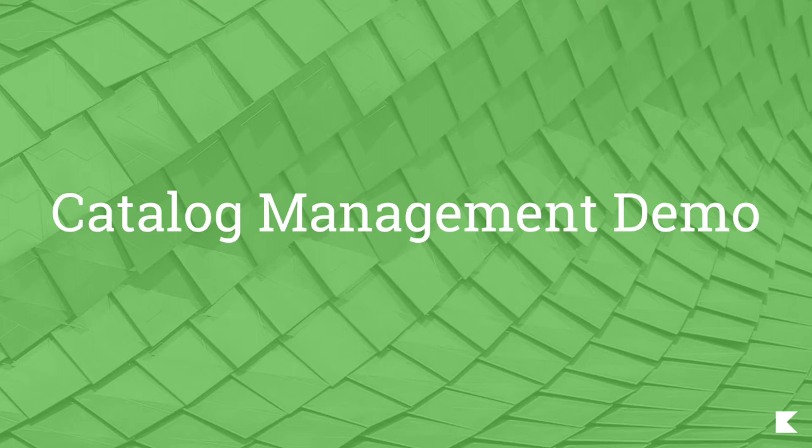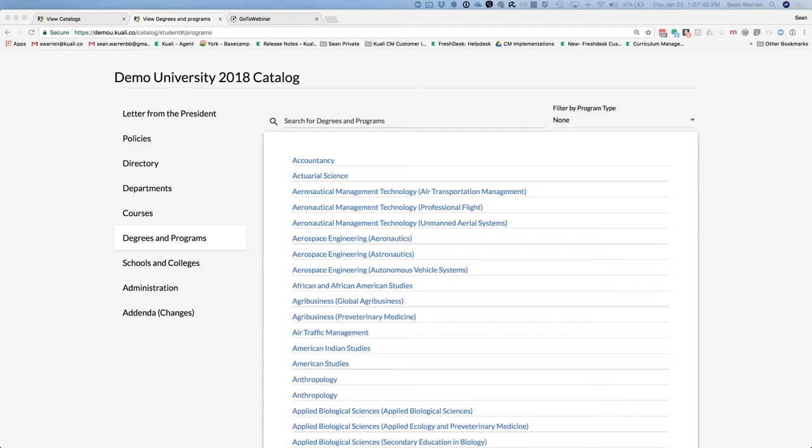Now we're going to turn the time over to Sean Warren, our implementation manager for Kuali Student, and he'll do a quick demo of catalog. What we're looking at here is the output that our catalog product provides. We'll soon see when our friends from Southern New Hampshire University demonstrate their catalogs what it looks like when they've wrapped their unique skin around our output so that it looks like their other web pages.